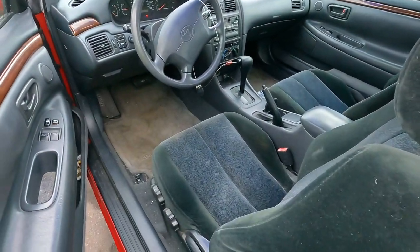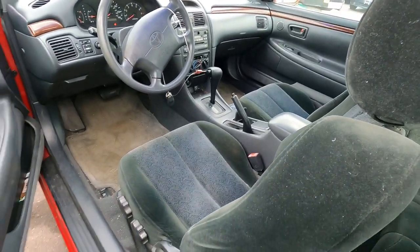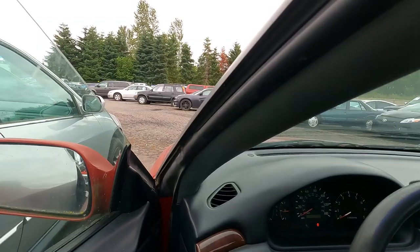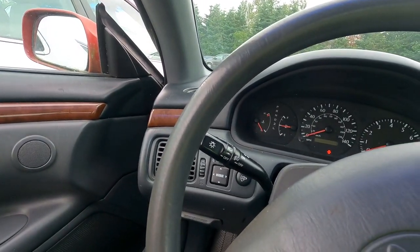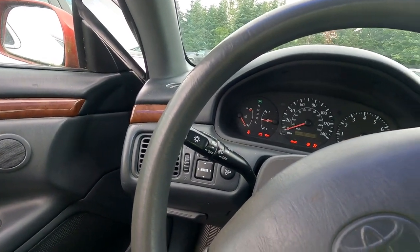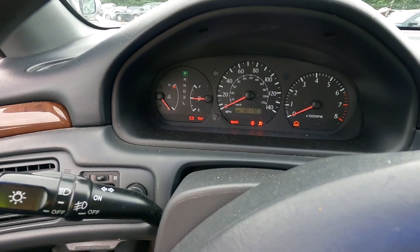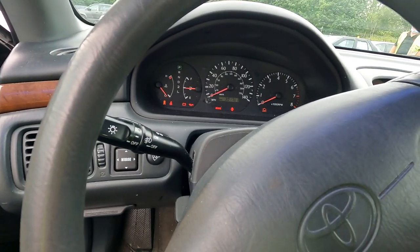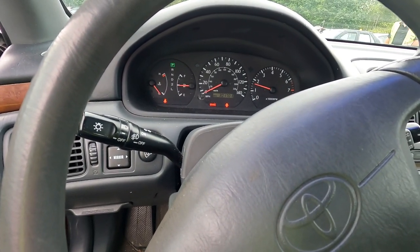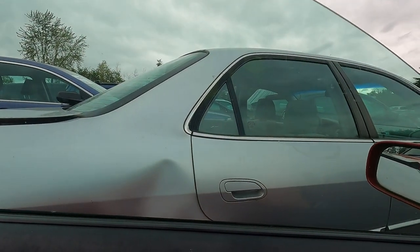Look at this interior! There's no way this got 300,000 miles — we're gonna have to do some checking. Let's put the key in and find out. I find it very difficult to believe this got 300,000 miles. Yes it does — 301,701 miles on the odometer, and the body and interior look great. Listen to that. Wow. The power window works.